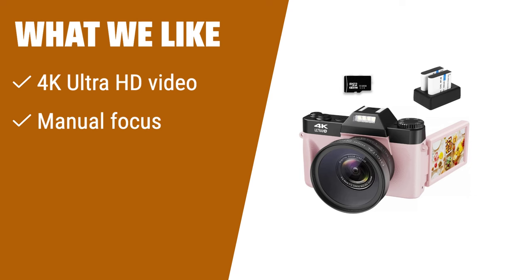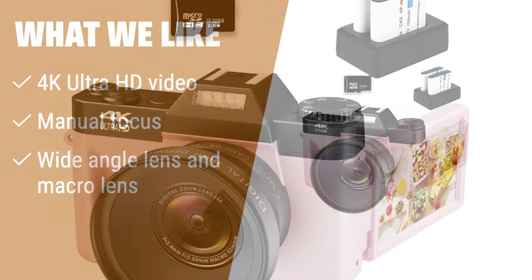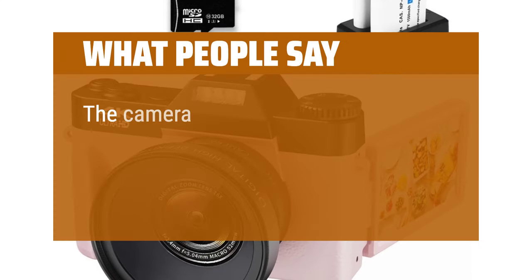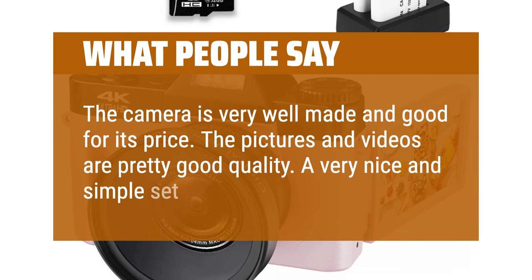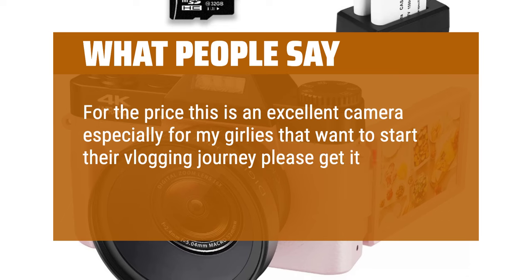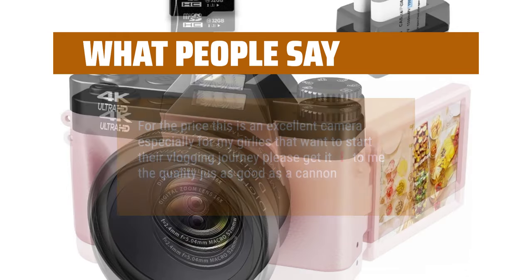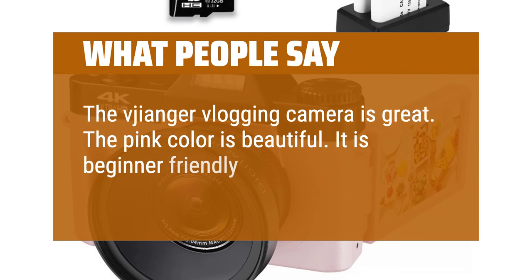What we like: If you are into photography and videography, this camera is a must-have. It shoots 4K Ultra HD videos and offers manual focus for precise and artistic shots. With its wide-angle lens and macro lens, you can capture both wide horizons and tiny details. It's the perfect gift for friends and family who are passionate about capturing the world around them. What people say: The camera is very well made and good for its price. Pictures and videos are pretty good quality — a very nice and simple setup. For the price, this is an excellent camera, especially for beginners wanting to start their vlogging journey. The Giangia vlogging camera is great — the pink color is beautiful and it is beginner-friendly and easy to use.